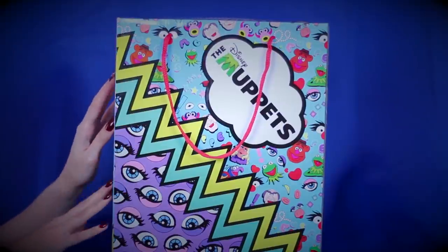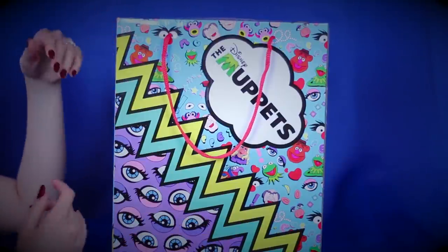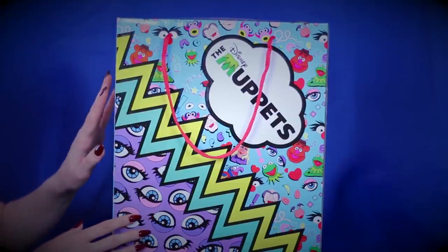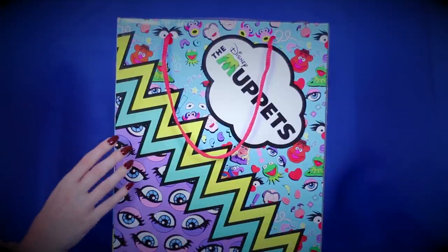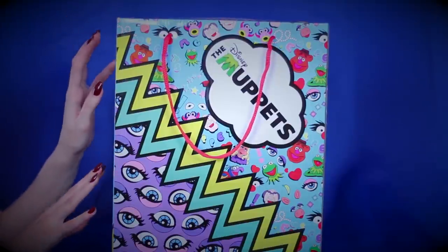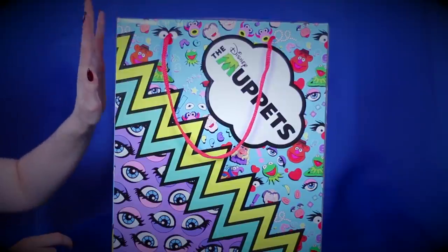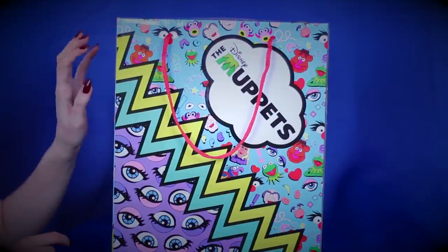These shoes are from a fabulous UK brand called A Regular Choice. And if you're familiar with my content, you've definitely seen me talk about this brand before because they are my all-time favorite shoe brand. I love them very much. These shoes are incredibly kitschy, incredibly campy, and a little tacky.